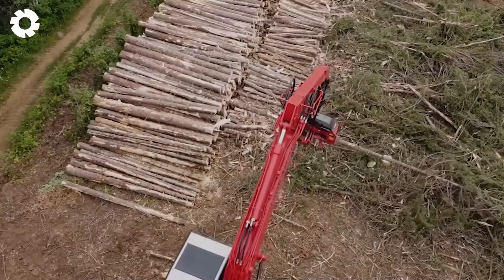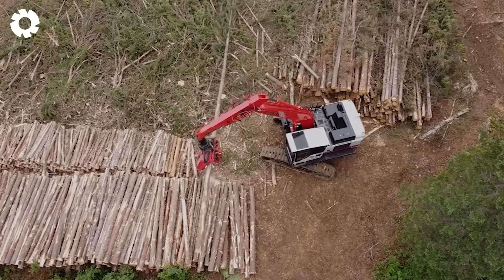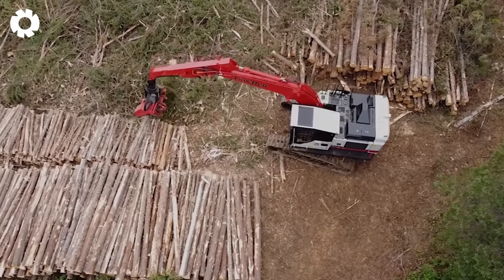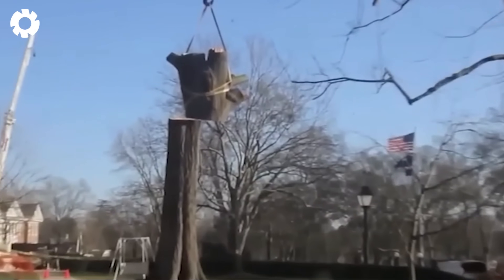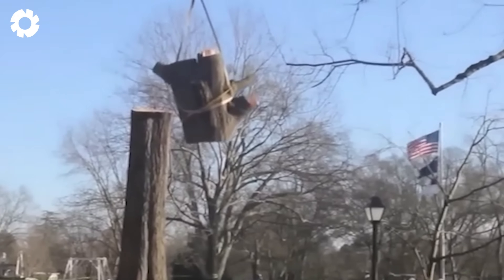Leave a number one in the comments if you're interested in these machines. A rare incident occurred when this crane was lifting a log, but unfortunately it tipped over.